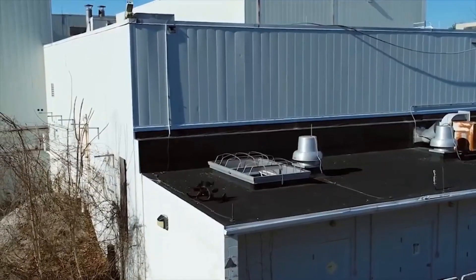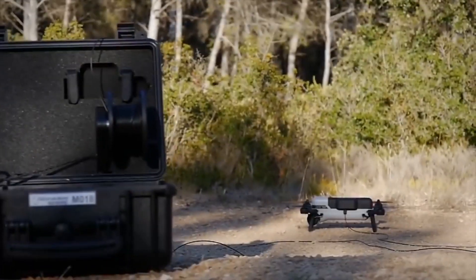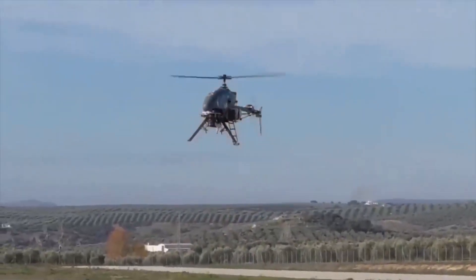The technology behind Unmanned Air Systems, or UAS, has taken off in recent years, and as a result, UAS can fly faster and further than ever before, performing ever more sophisticated surveillance operations.